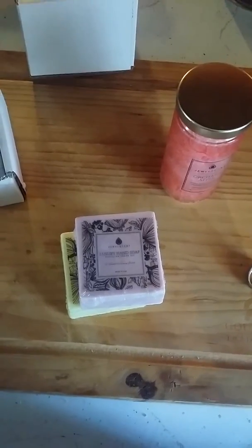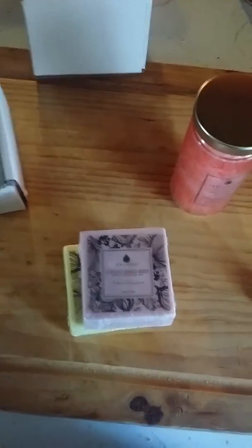Hi guys, Amy Hall here. I just wanted to make a quick video of my very happy mail from JewelScent.